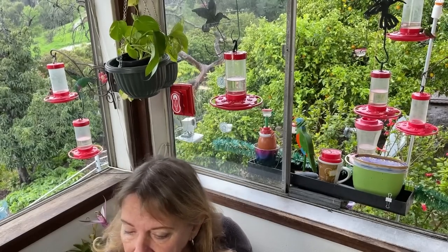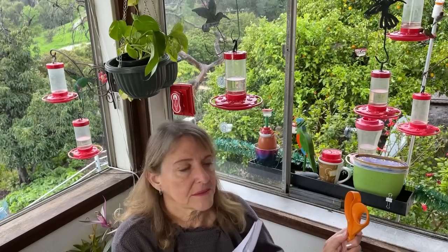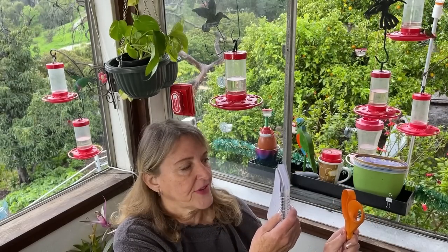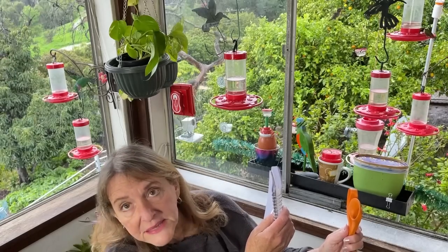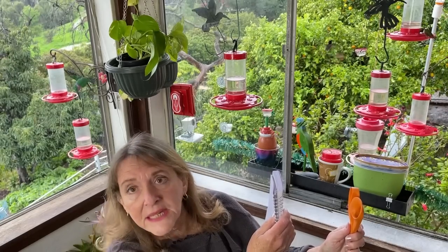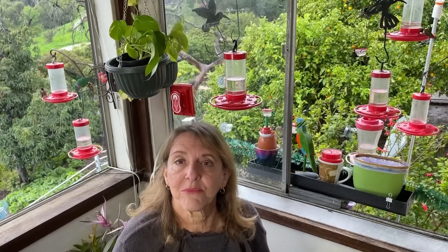If you've got one bird that's taking over everything, try to put a blinder out there so they can't see both feeders at the same time — no matter where they are. Make a place where they cannot see both feeders simultaneously. Then all they can do is guard one feeder, and you'll have more birds coming in.